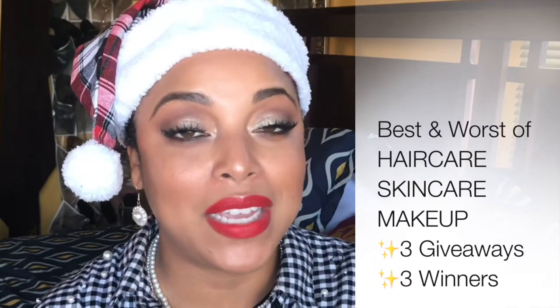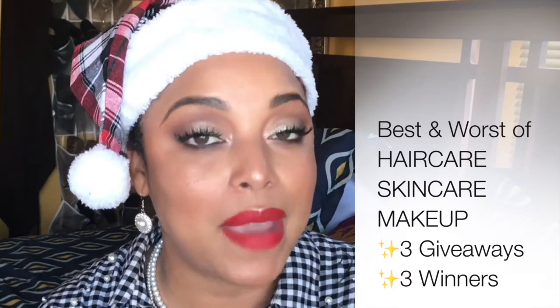Hey friends, hey family, como estas, bienvenidos! It's your girl back with another video and happy holidays. This is the intro for a series I'm doing: the best and worst of 2019. I wanted to share what I loved and what I didn't love. I'm doing three videos: the best of hair care, the best and worst of skincare, and the best and worst of makeup.